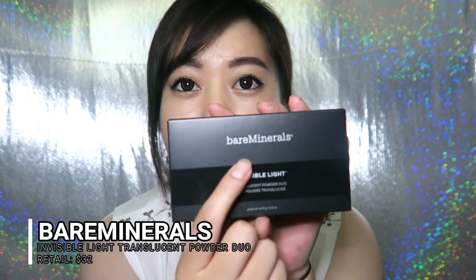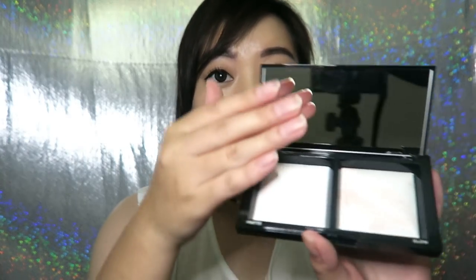The first item is the Bare Minerals Invisible Light Translucent Powder Duo. Let me open this up — it comes in a nice box. I actually saw this in the sneak peek and was hoping I'd get it. The description says: this silky and ultra-fine combination of setting powder and finishing powder instantly vanishes on all skin tones, giving you an even, long-lasting, natural-looking luminous complexion. It retails for $32, so it already pays for the box itself.